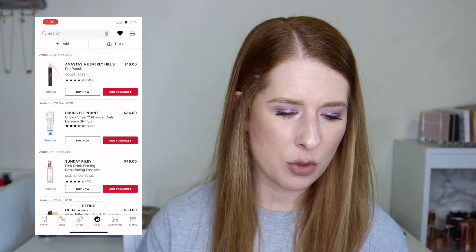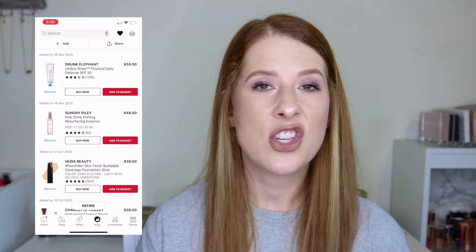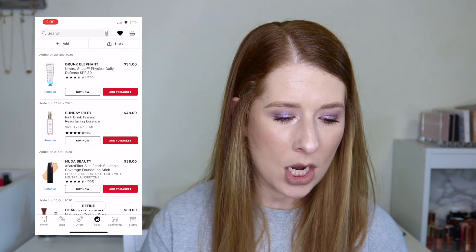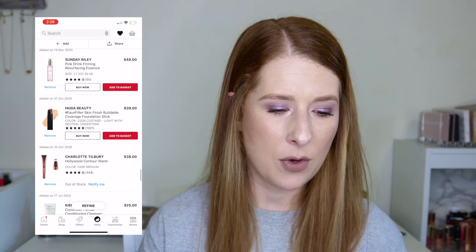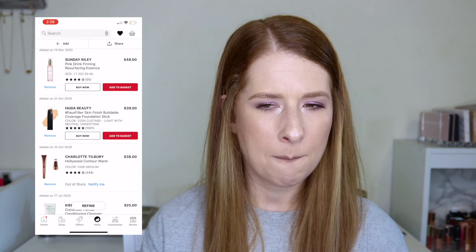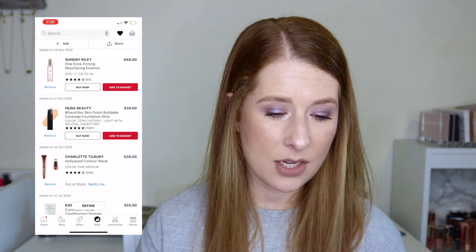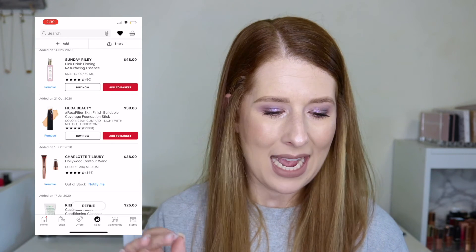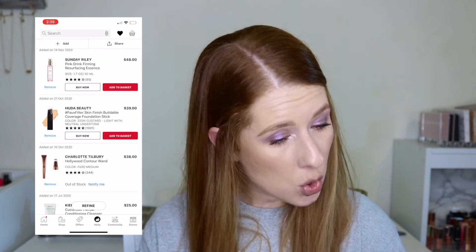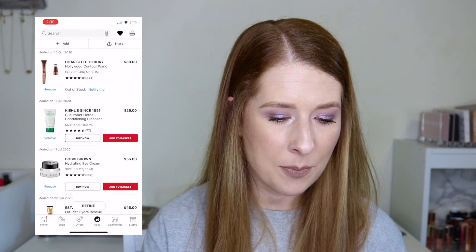The ABH Pro Pencil is getting removed — I thought I'd use it to carve out my brows but I just use concealer for that. I'm keeping the Drunk Elephant SPF 30 and the Sunday Riley Pink Drink Firming Resurfacing Essence — someone recommended it and liked it. The Huda Beauty Stick Foundation is staying too; I think I'd be in shade Custard. The Charlotte Tilbury Hollywood Contour Wand is staying in case it comes back in stock.